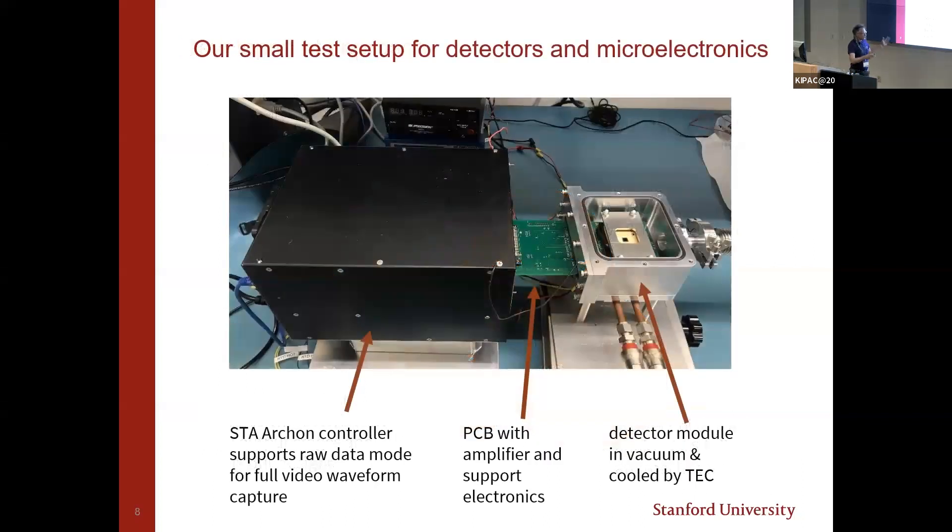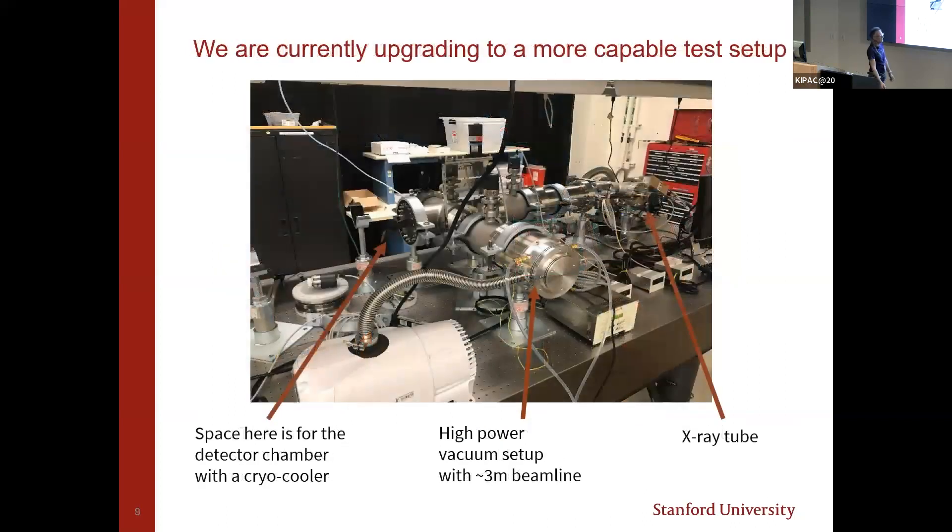This is our test setup — we call it the tiny box because it's pretty small. It's a tiny vacuum chamber with a detector: a 512×512 pixel detector on a gold carrier, with a vacuum feedthrough board connected to our CCD Archon controller. The upgrade to this setup is on the optical table, with a three-meter beam line and an X-ray tube at the end providing various X-ray energies. Not yet in the picture is space for a detector chamber with a high-powered cryo-cooler to cool the detectors down.